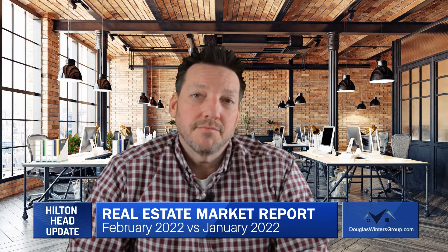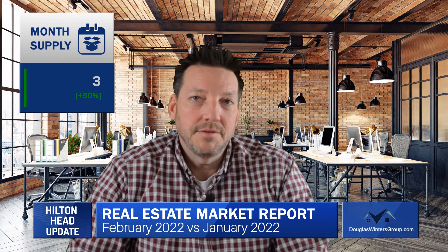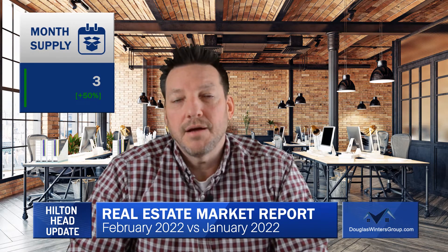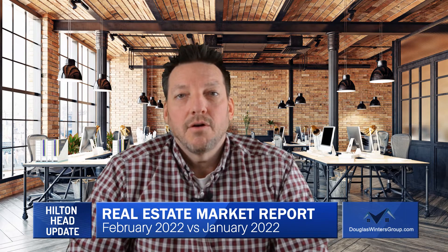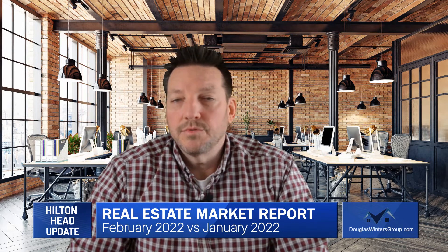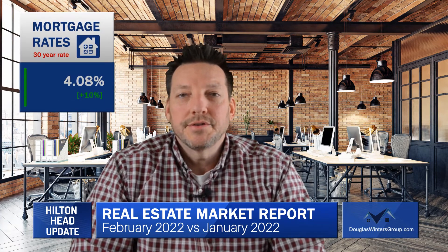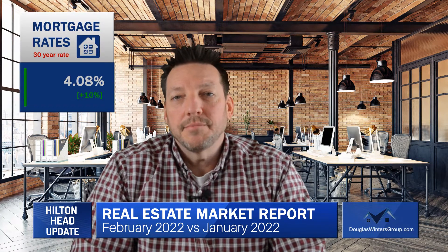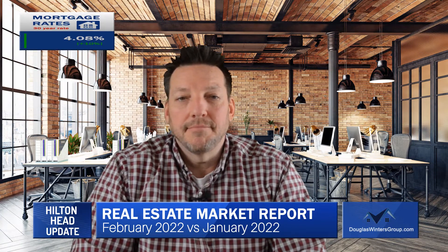The inventory of properties available for sale, measured in months' supply, increased by 50% to 3 months' worth of properties for sale. So assuming nothing else comes to market, all the properties currently on the market would sell within 3 months. Mortgage rates increased, with the 30-year fixed rate mortgage up 10% to 4.08%, according to Bankrate.com.